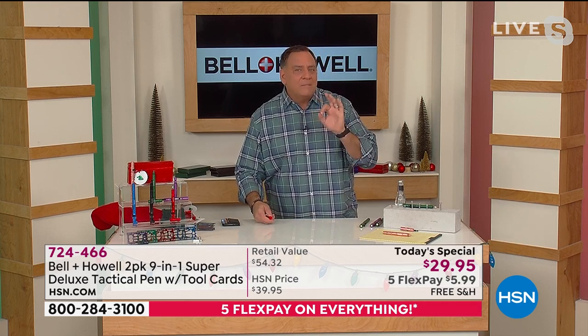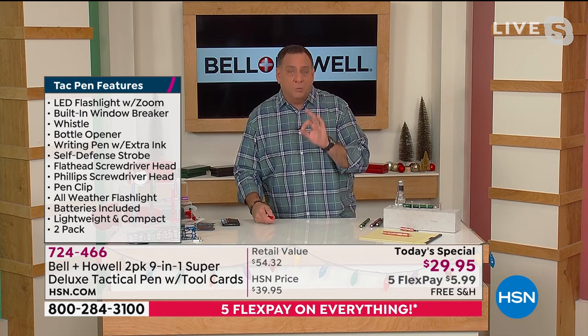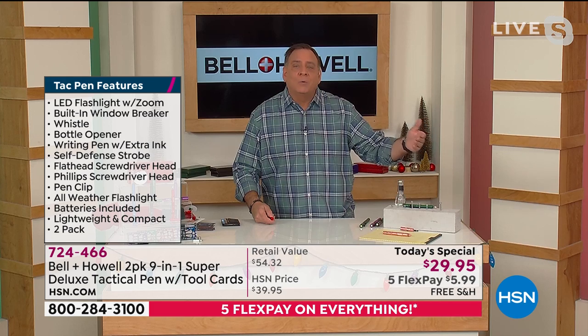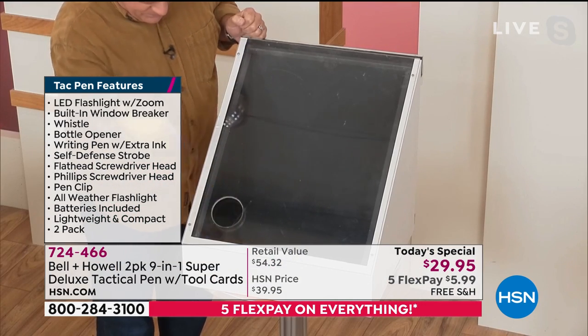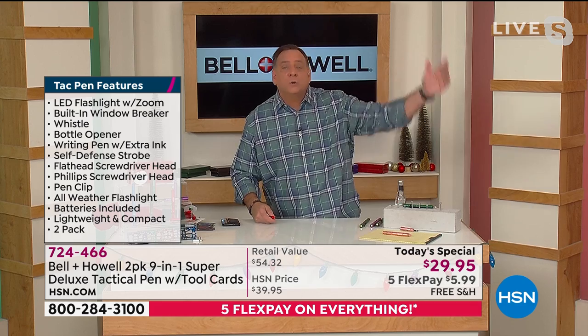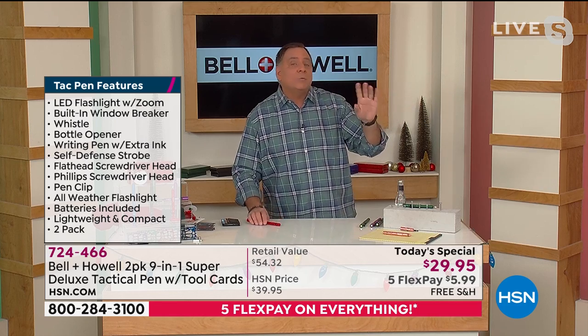I want to show you what I think might be one of the most significant features on this bar none — that's the window breaker. God forbid you ever get into an accident or roll up on one and need to get somebody out of a car, those windows are impossible. This is me last night at midnight — boom. One shot and I shattered that piece of tempered glass.